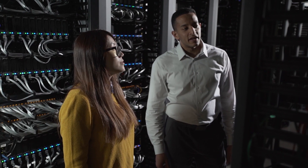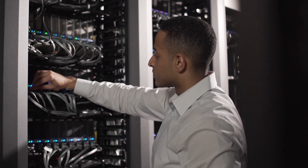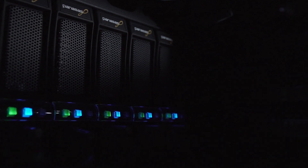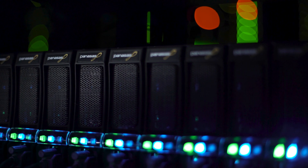At Panasas, we've been leaders in high-performance storage since our inception. At first, servicing the highest end of the high-performance computing marketplace, and then spending years commercializing the product, making it highly reliable and easy to use. And now we innovate again with the delivery of our first portable file system.